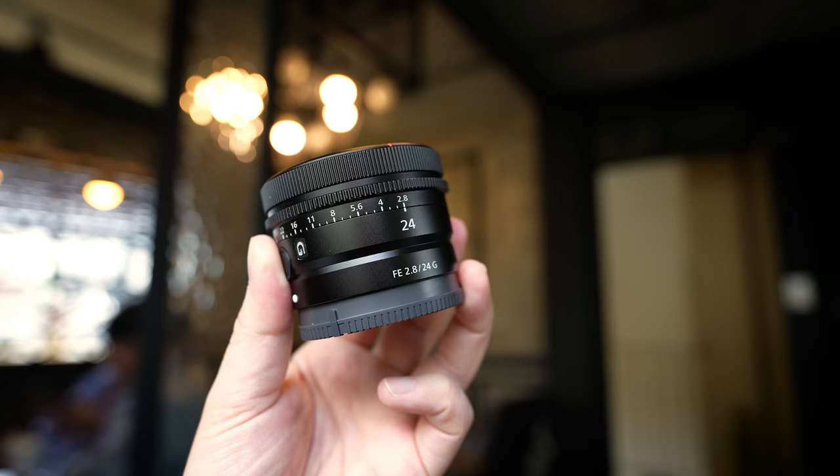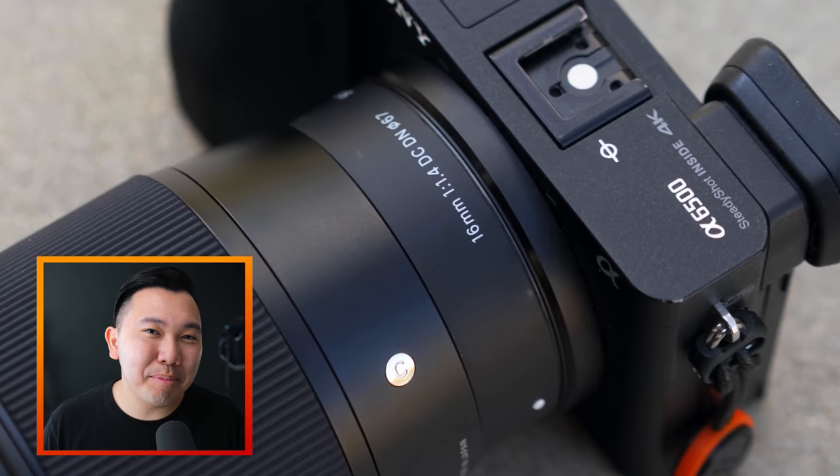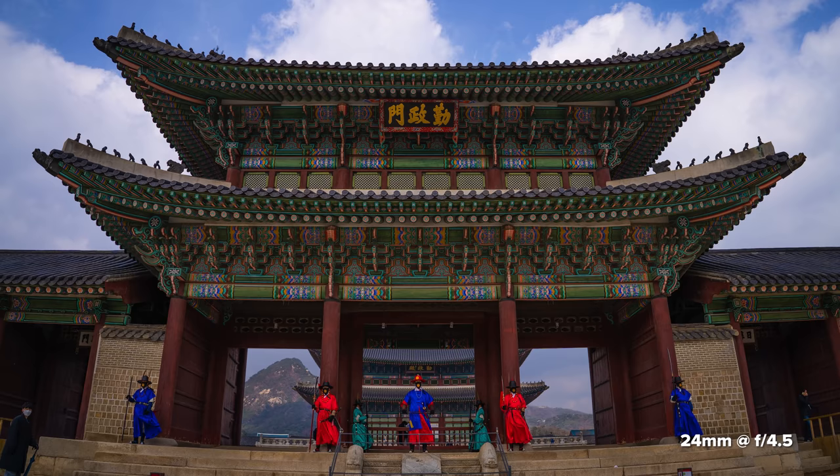Top eight reasons why you should consider a 24 millimeter lens. This lens topic is more for full frame camera users. So if you're shooting with an APS-C crop sensor camera, a 16 millimeter lens will do the same exact thing for you. You don't have to buy this lens, but this is one of my top favorite focal lengths. I just want to share with you some of the reasons why I love it and why you might too.